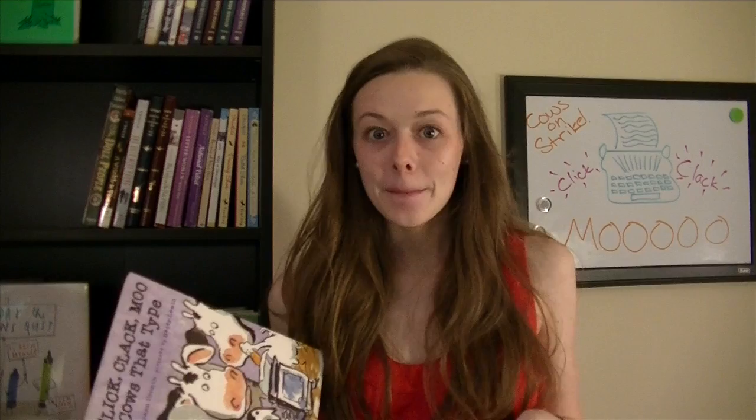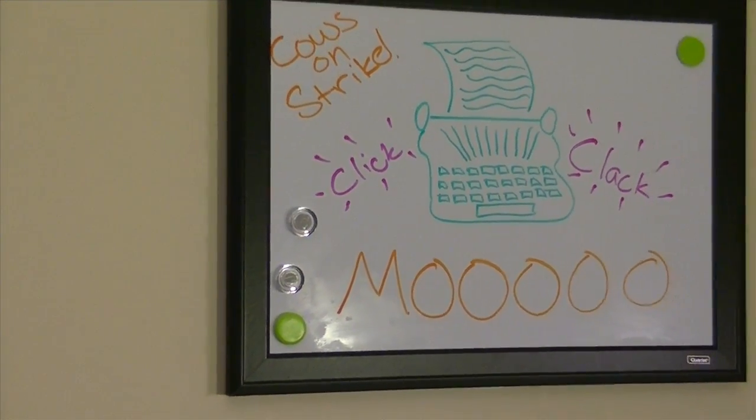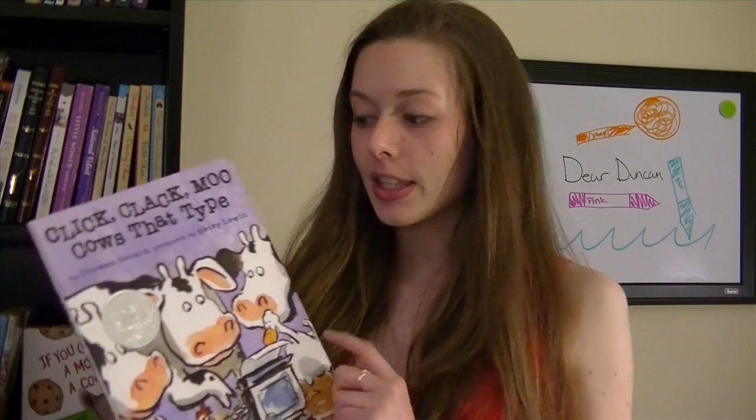Can you imagine if a cow had an electric blanket? That would be so silly. Maybe you don't know what a typewriter is, but there's a picture of one right here — it's what they used before computers to type up documents, and it makes really loud clicking and clacking noises. Also, you can see it has a Caldecott medal right here, and you know that if a book has a Caldecott medal it's probably going to be pretty good, because a lot of super important people decided this was a really good book.